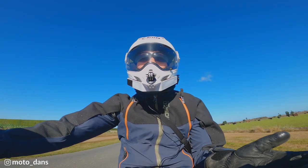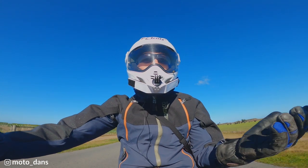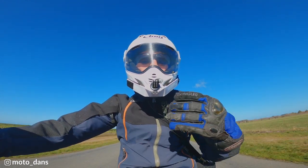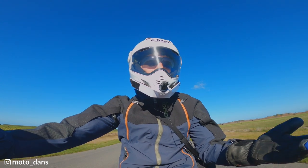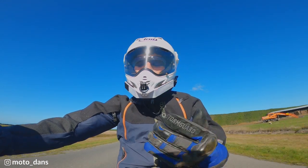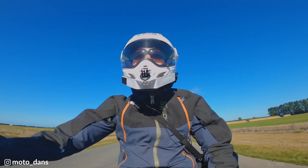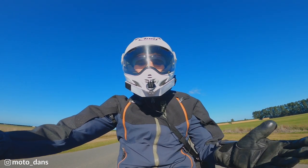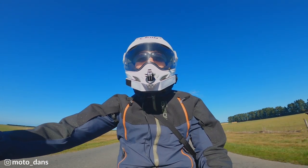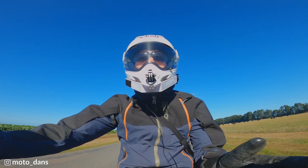I was looking at a few jackets — the usual suspects, the Klim jackets, the Rukka, the Brevet — but I ended up on Moscow Moto. One of the big reasons was they had this Foo Basilisk, which was basically a mix-up where they ordered the wrong colour. Moscow Moto's normal colour is light blue and grey, whereas this is dark blue with orange zippers. So this jacket was a lot cheaper — it cost me $400 American in the Black Friday sale, compared to the standard one at $599. That was a massive saving.